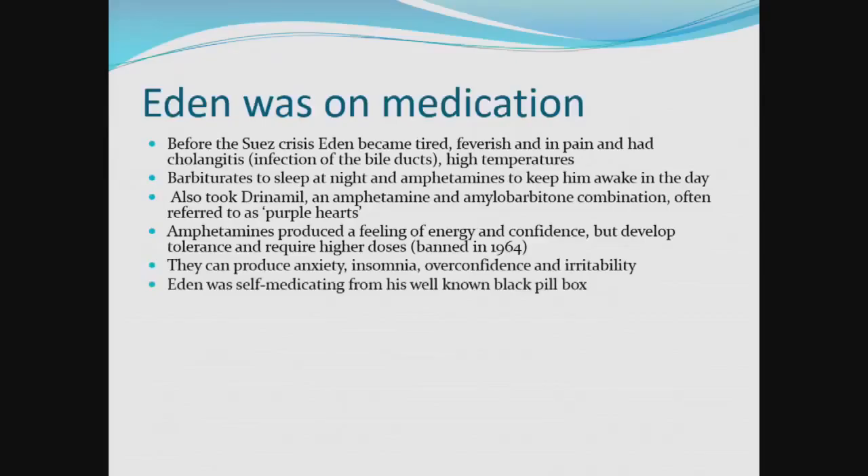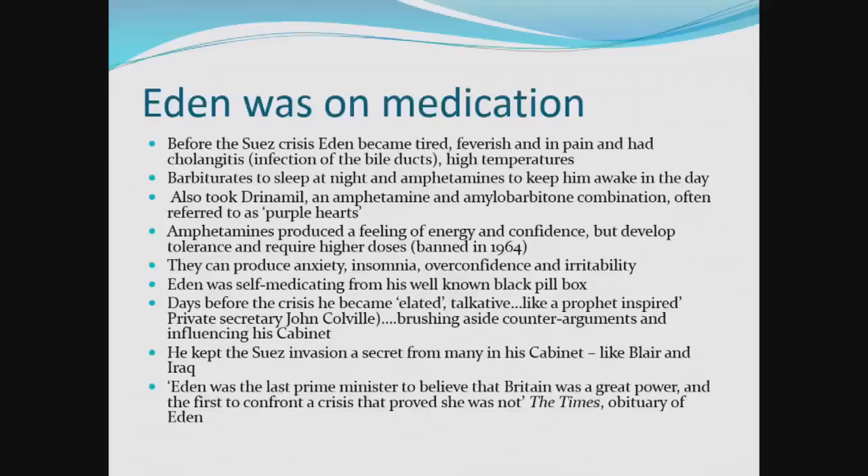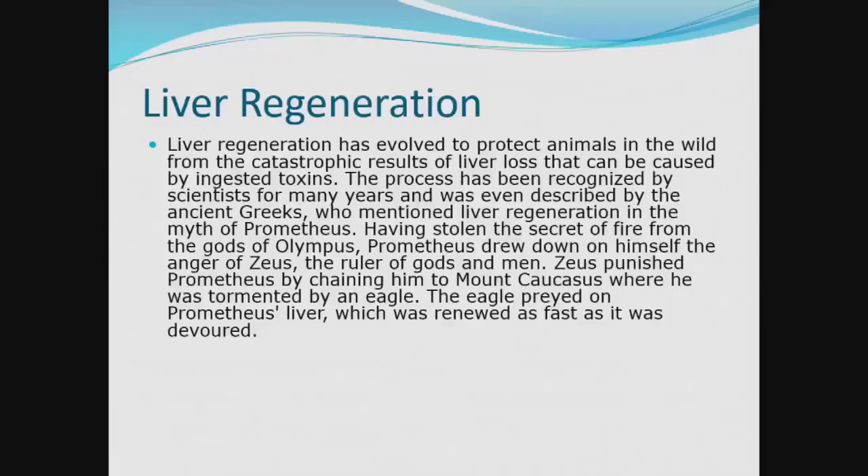When I joined UCT's Department of Surgery, I joined a unit called the MRC Liver Research Unit, which overlapped between the Department of Surgery and the Department of Medicine. The directors at that time were Professor Ralph Kirsch and Professor John de Blanche. Life depends on the liver — it's the largest and most important metabolic organ in the body.